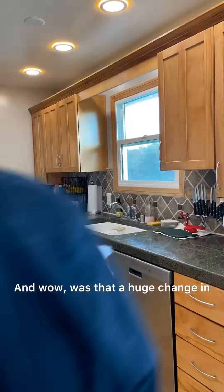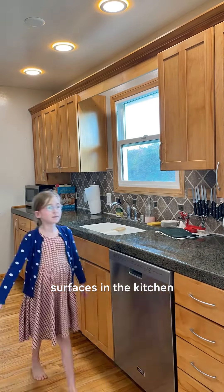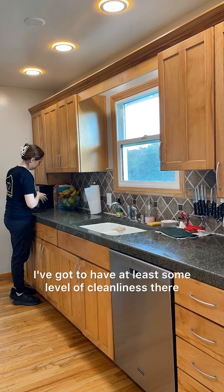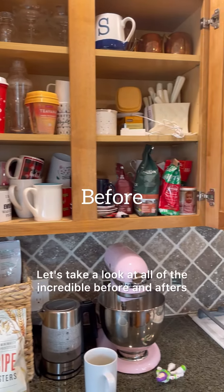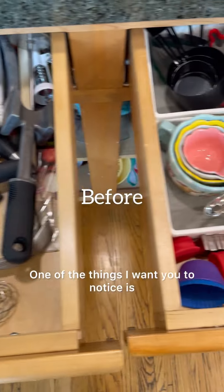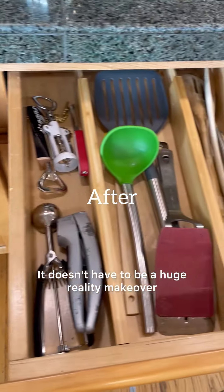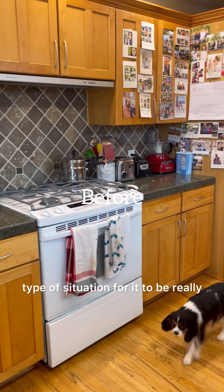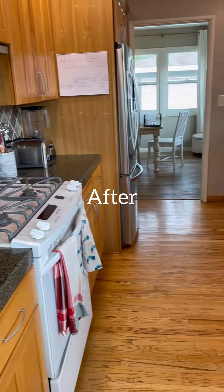Wow, was that a huge change in what the drawers had started with. I then did a light cleaning of all of the surfaces in the kitchen on both sides. Let's take a look at all of the incredible before and afters. One of the things I want you to notice is that the changes are rather subtle, but it doesn't have to be a huge reality makeover for it to be really, really meaningful for the client. And now they have a beautiful and functional space.